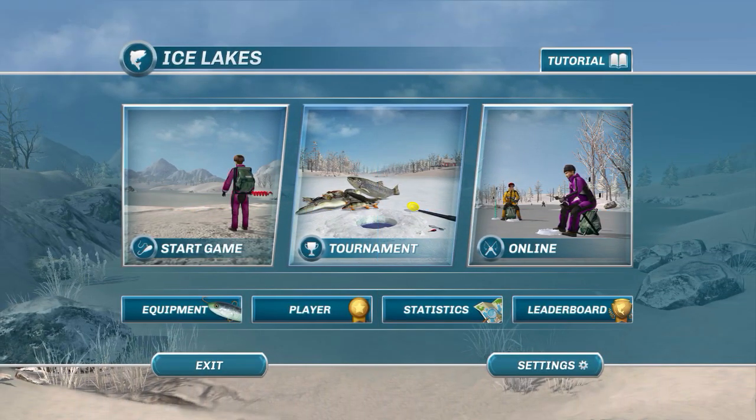Hey hey hey guys, this is Hawkeye and I am back with another episode of Ice Lakes. And as promised, I am going to be going on an expedition to find rainbow trout.